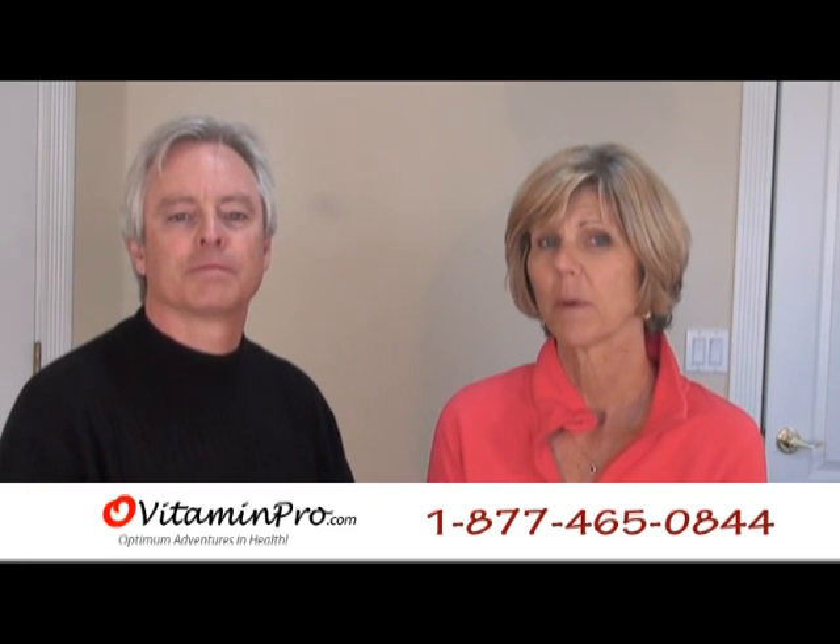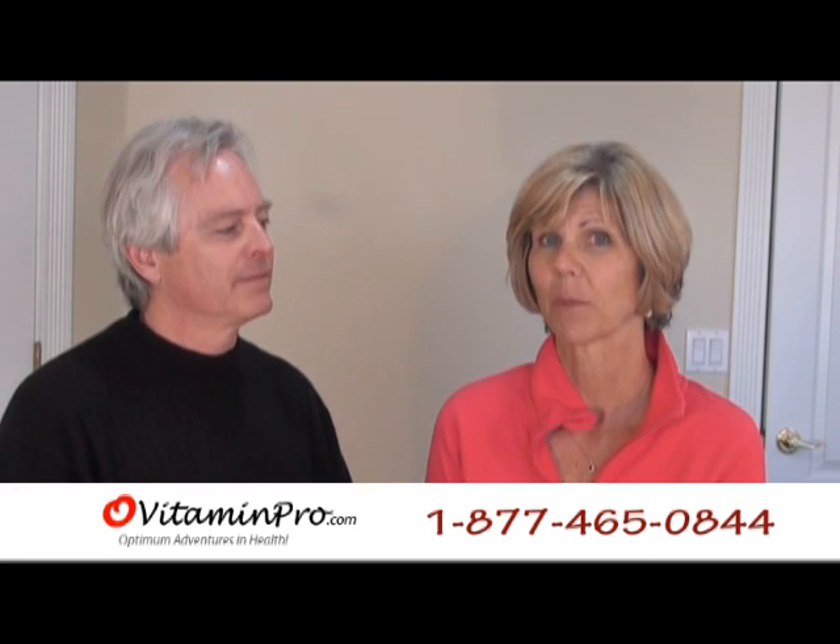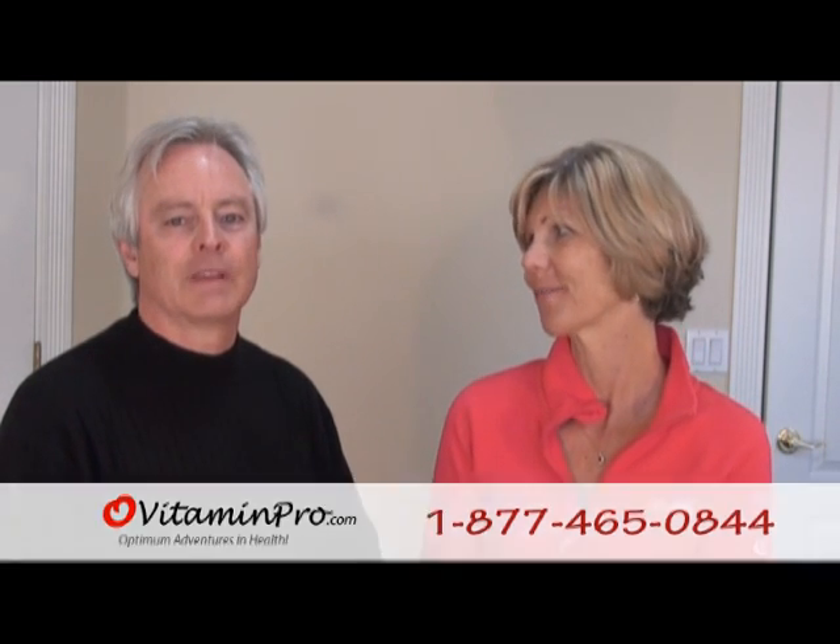You can find AdrenaCalm at ovitaminpro.com under Apex Energetics Nutritional Complexes. Thanks for your interest. Thank you very much.